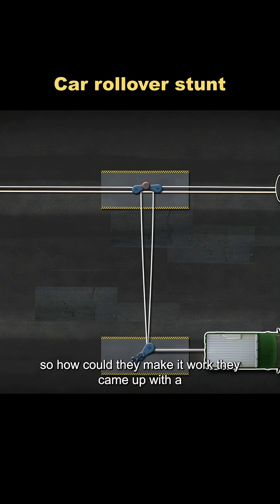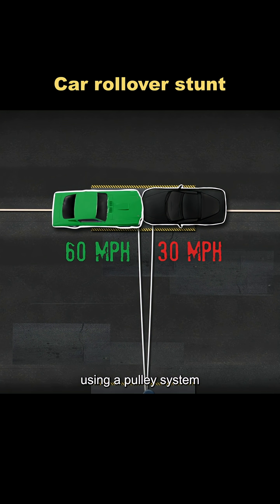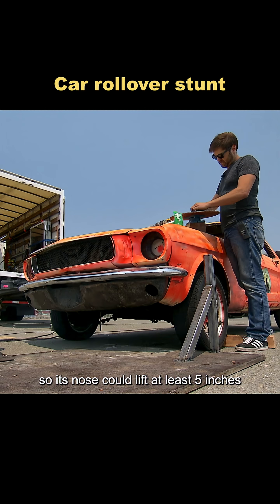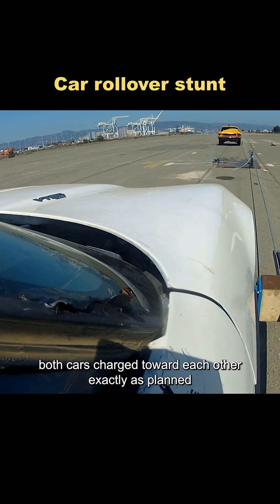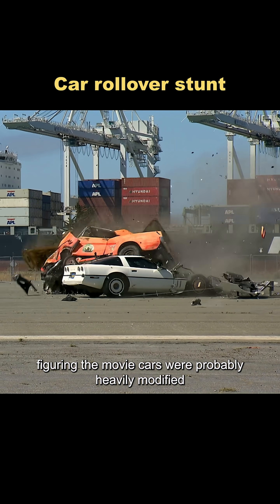So how could they make it work? They came up with a plan: have a tow truck pull both cars toward each other using a pulley system, drop the ramp car's suspension by three inches, and strip weight from the black Mustang so its nose could lift at least five inches under acceleration. When they ran the official test, both cars charged toward each other exactly as planned and smashed together.